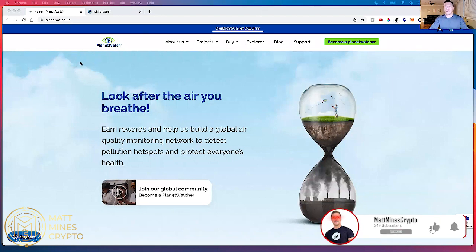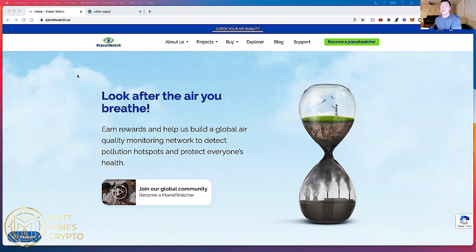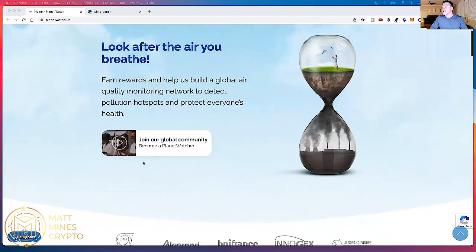I'm on PlanetWatch.us. If you're based in the United States, you're going to utilize PlanetWatch.us. If you're not in the United States, you're going to utilize PlanetWatch.io. You'll see: 'Look after the air you breathe, earn rewards, and help us build a global air quality monitoring network to detect pollution hotspots and protect everyone's health.' They want to combat air pollution and they need data in order to do that, and they provide you with their token for providing that data. It's literally as simple as that.